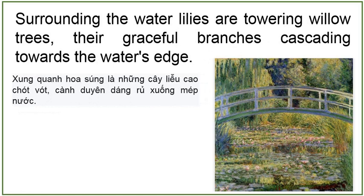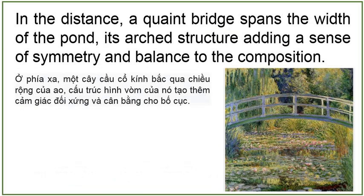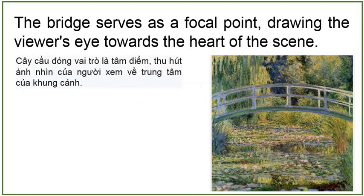Surrounding the water lilies are towering willow trees, their graceful branches cascading towards the water's edge. Monet expertly captures the soft, feathery foliage of the willows, imbuing them with a sense of movement and vitality. The trees frame the scene, their verdant forms providing a lush backdrop to the tranquil pond. In the distance, a quaint bridge spans the width of the pond, its arched structure adding a sense of symmetry and balance to the composition. The bridge serves as a focal point, drawing the viewer's eye towards the heart of the scene.